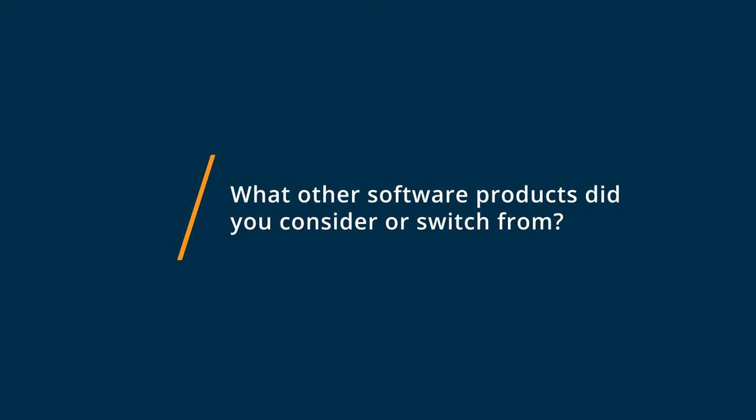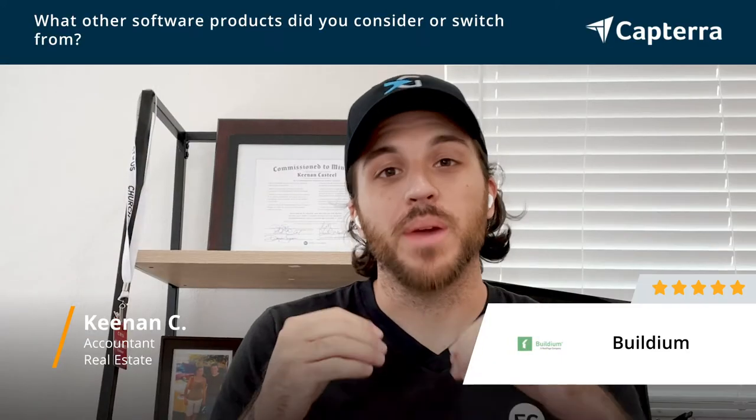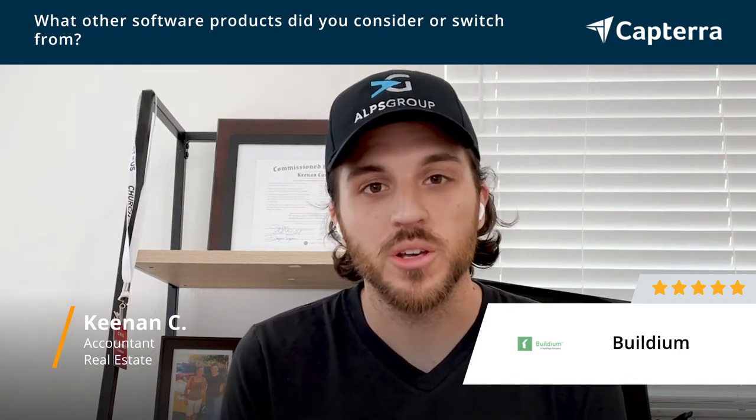Before we chose to use Buildium, one of the ways that we managed our property management company — specifically our properties and our finances — was using QuickBooks. We didn't find that that was working so well for us, so we looked into a couple of other software solutions for property management. We looked into AppFolio, we looked into Yardi, and we also looked into a couple of other ones like Cozy. But we really found that Buildium worked best for us in the end.